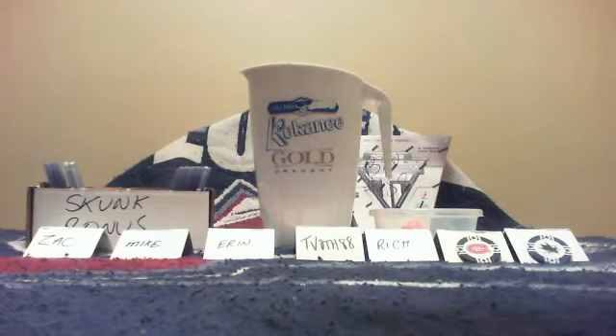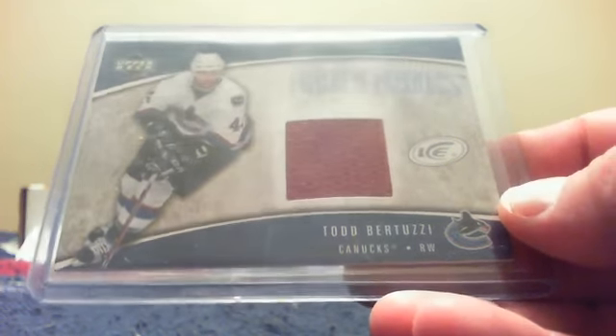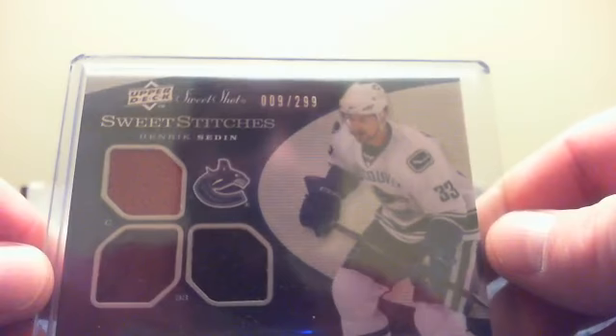For the skunk bonus, I'll pull the first card — the team with the worst hand in poker will win this Frozen Fabrics of Todd Bertuzzi from the Vancouver Canucks. Look at that — it's an Ice card, suiting that I pull an Ice card for the skunk. The third place winner tonight will get this Henrik Sedin Sweet Stitches swatch, Sweet Shots numbered 9 of 299.